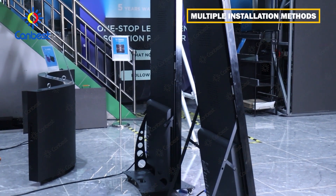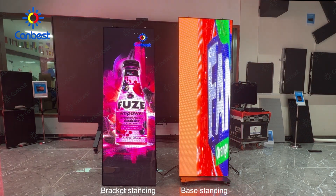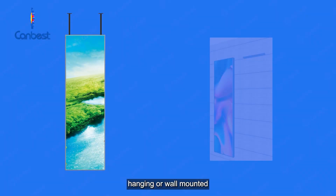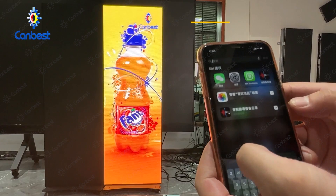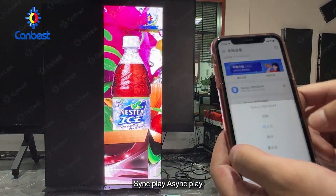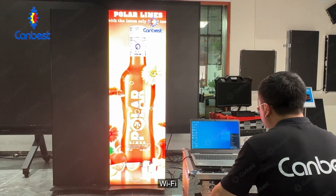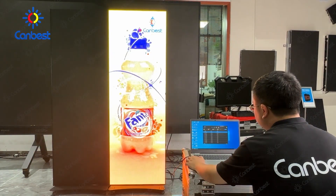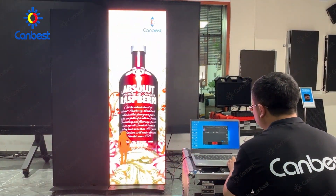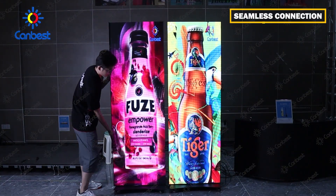Multiple installation methods: bracket standing, base standing, hanging, or wall mounting. Multiple control and play modes: sync play, async play, USB flash disk, Wi-Fi, cluster cloud play, HD self-adaption, plug and play, wireless control anytime and anywhere, seamless connection.